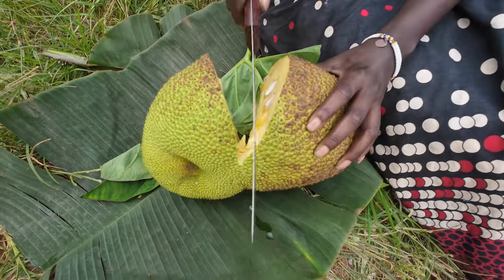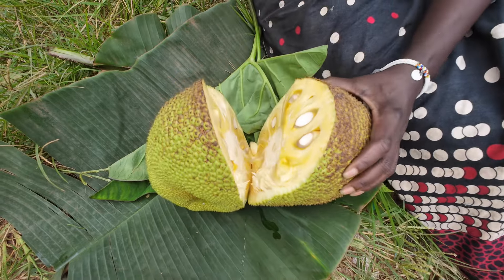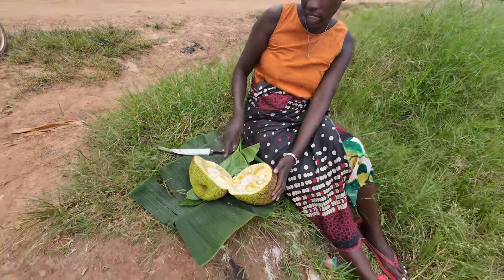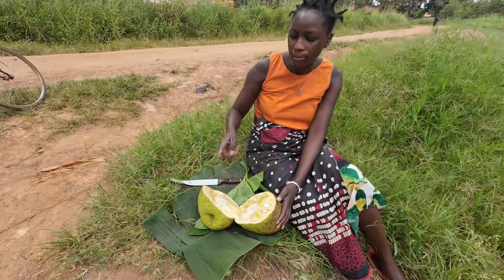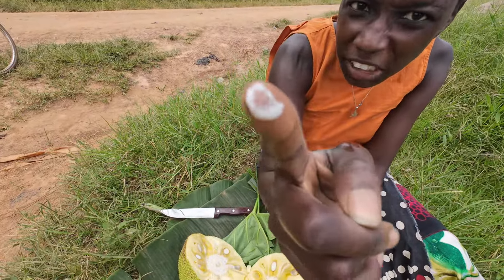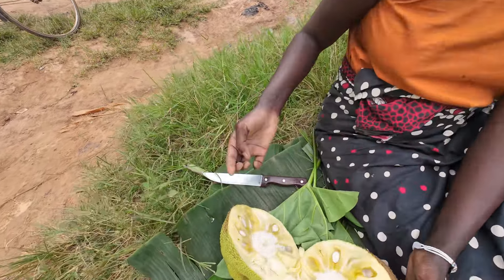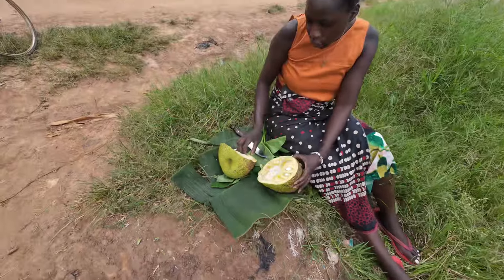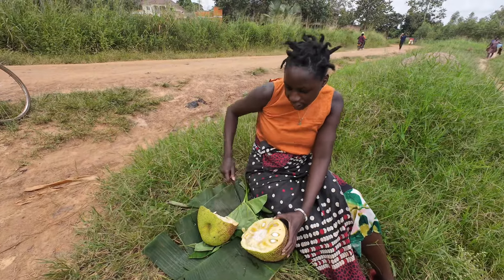We forgot to carry oil, but you have to make sure you have some oil because this jackfruit has some gum. This gum is very sticky, and if you don't have oil it can stick on your hands. So if you're going to sample it, let me show you.